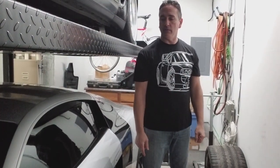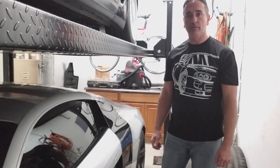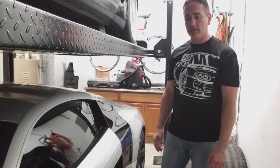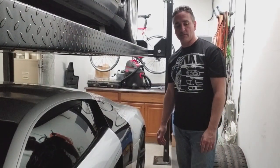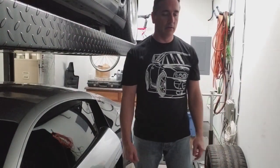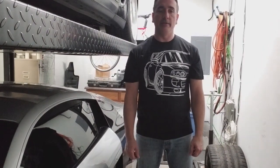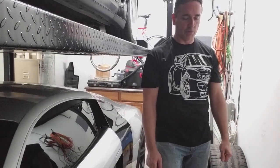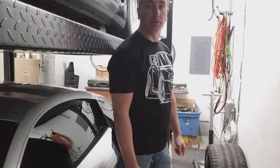Later on we're going to take the car for a spin and do a video on it and see what you guys think. I definitely love the way they turned out. He did an awesome job. And if you guys need any kind of powder coating, Boyd's Powder Coating in Columbia, Pennsylvania — great guy. Butch will take care of you and you'll be very pleased with what he does.